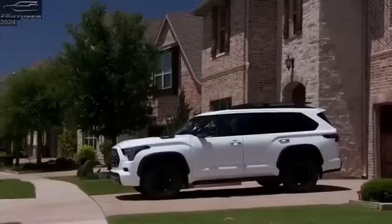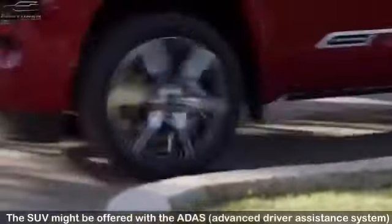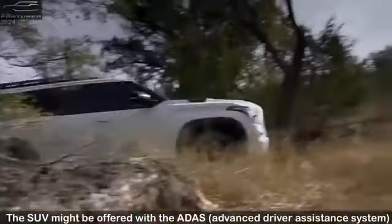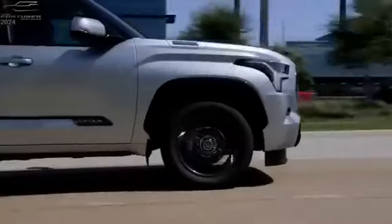The multi-axis spokes of the alloy wheels along with the super chrome metallic finish create a strong and premium presence of the Fortuner and give it an energetic silhouette.